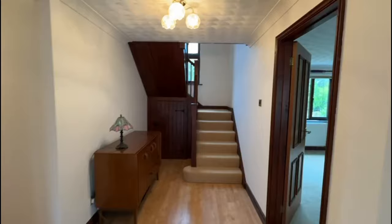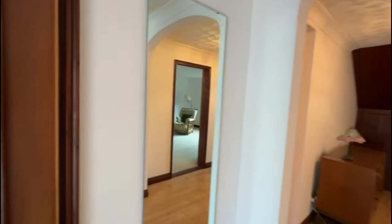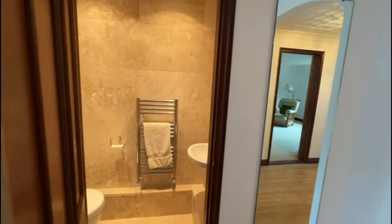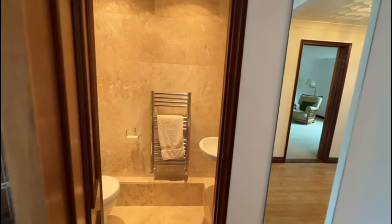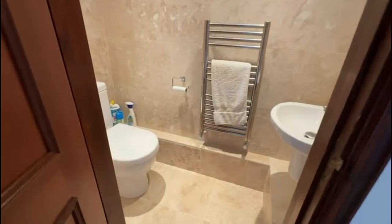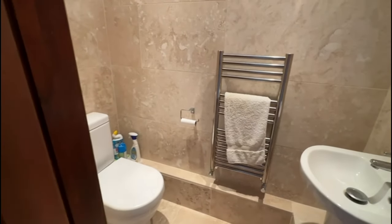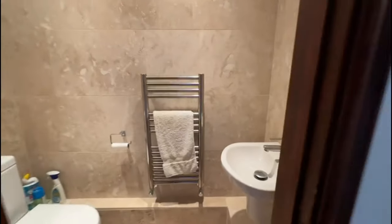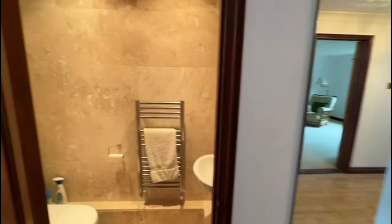On the right-hand side here we've got a through living room — a lovely big living room. The present owner actually remodelled all the wet areas. So you've got a beautiful cloakroom with low-level WC, a chrome ladder-style towel rail, and a hand wash basin. Just look at these beautiful tiles — really, really nice.